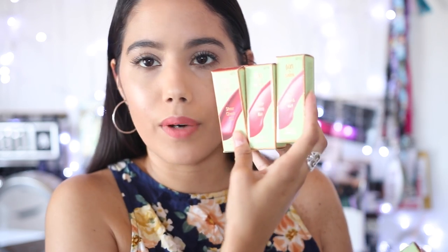We're gonna start with some drugstore items. I did receive a PR box from Pixie Beauty and they sent me some of their lip glosses and their cheek gel tints. I have not used these at all.